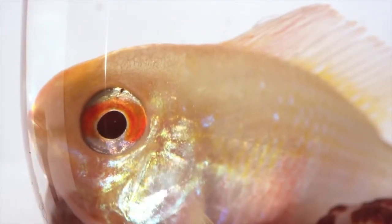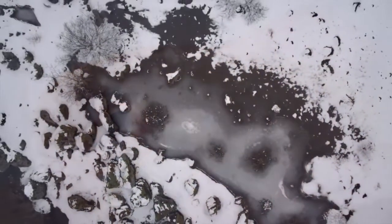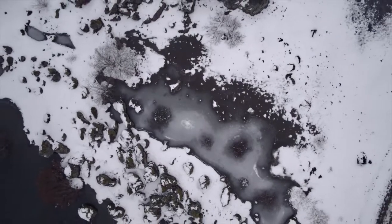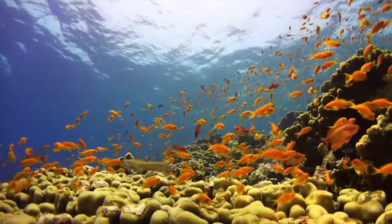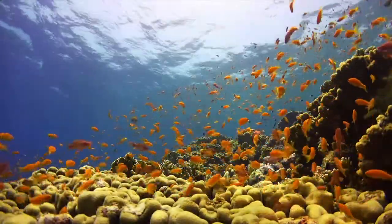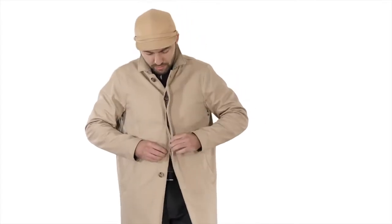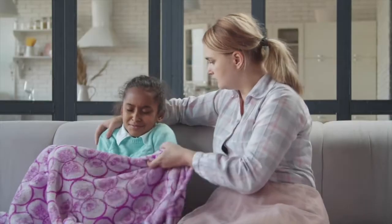Fish are cold-blooded, which means their body temperature is the same as the environment where they live. If they live in the freezing waters of the Arctic, their bodies adapt to that cold temperature. And if they live in a tropical location where the water is much warmer, their bodies adapt to live there, too. Humans are warm-blooded. This means, regardless of whether it's very cold or very hot around you, your body temperature always stays the same, unless you have a fever.